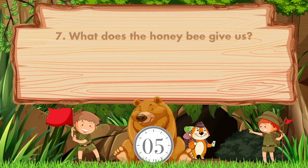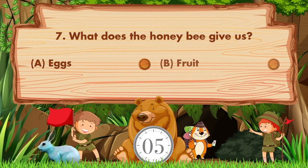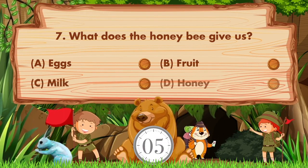What does the honey bee give us? The options are: a) eggs, b) fruit, c) milk, d) honey. The answer is option D: honey.